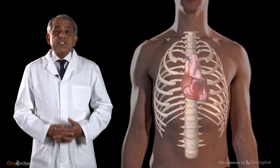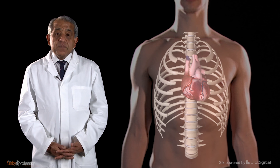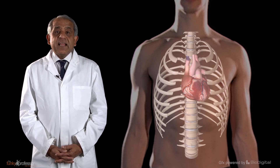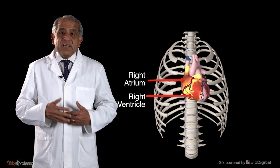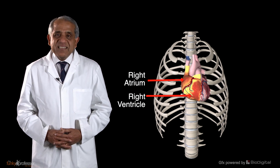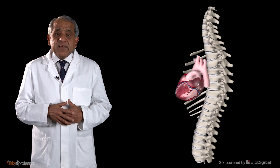When you observe the heart in its natural orientation within the thoracic cavity, you will observe at a glance that the right ventricle and the right atrium lie in front of the left ventricle and the left atrium. So the left ventricle and the left atrium are essentially posterior structures.